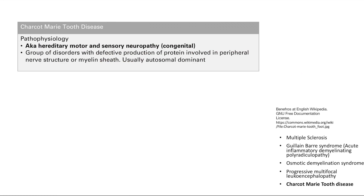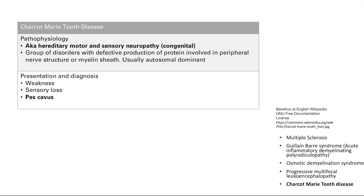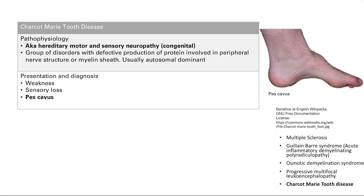Finally, Charcot-Marie-Tooth disease is a hereditary, congenital motor and sensory neuropathy — a group of disorders due to defective production of proteins involved in the peripheral myelin sheath structure. It's usually autosomal dominant. Symptoms reflect the name: weakness and motor problems from the motor component, and sensory loss. A distinguishing feature is pes cavus — a high arch in the foot. Motor problems, sensory loss, and pes cavus together indicate Charcot-Marie-Tooth disease.